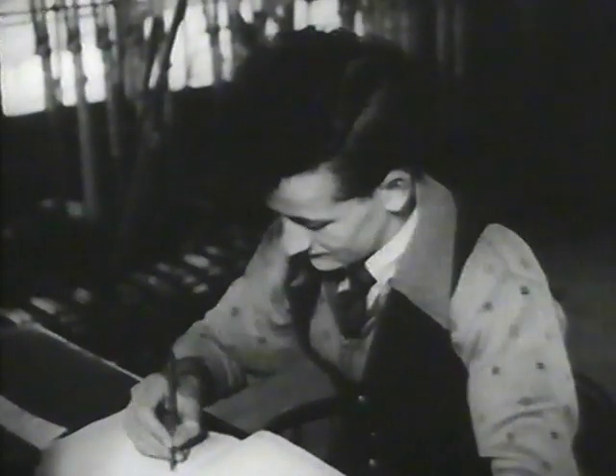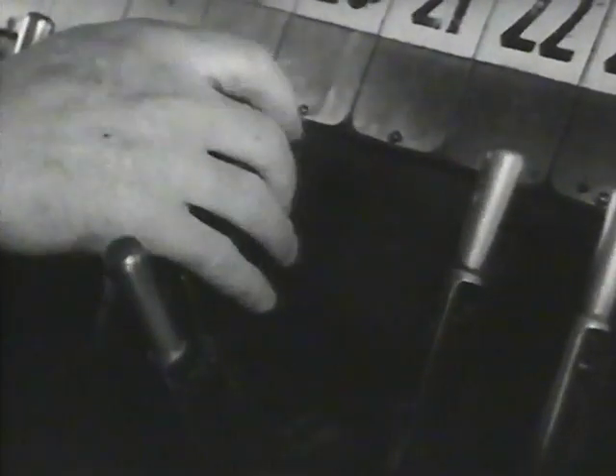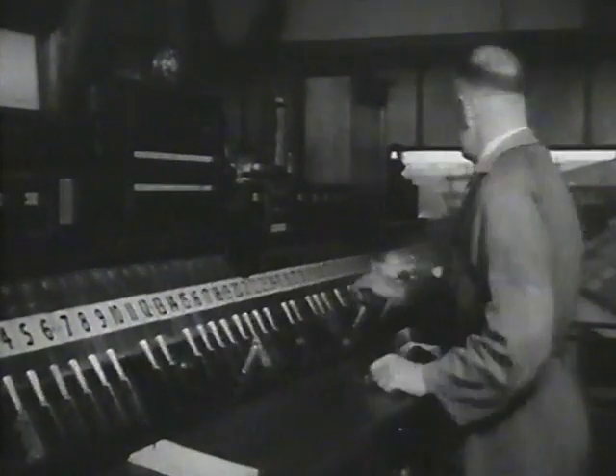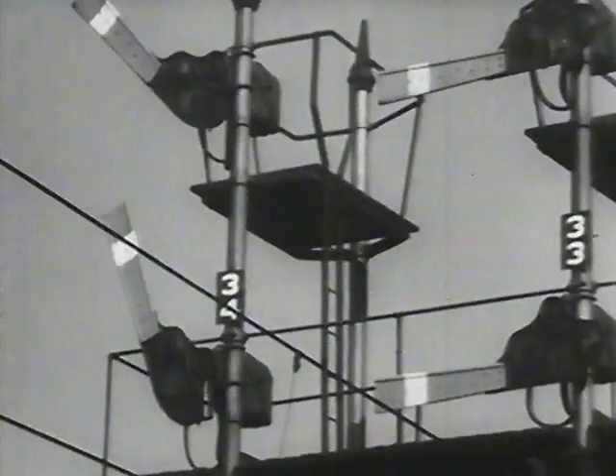The recorder writes, in ink, the time every train arrives or leaves. In electrically controlled box D, the levers are small, easier to handle, but they do the same job. Make the roads, and set the signals that mean speed and, above all, safety.